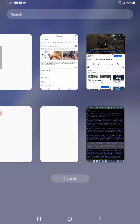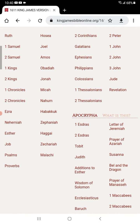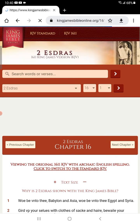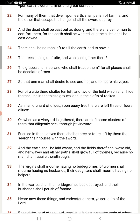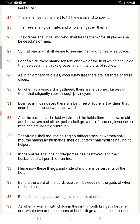Let's grab a scripture real quick — 2 Esdras, the 16th chapter. Start at 16 and 35. It says: 'Hear now these things, understand them, ye servants of the Lord' — and who are the servants? The prophets. It says, 'Believe the word of the Lord, receive it. Believe not the gods of whom the Lord spake.'